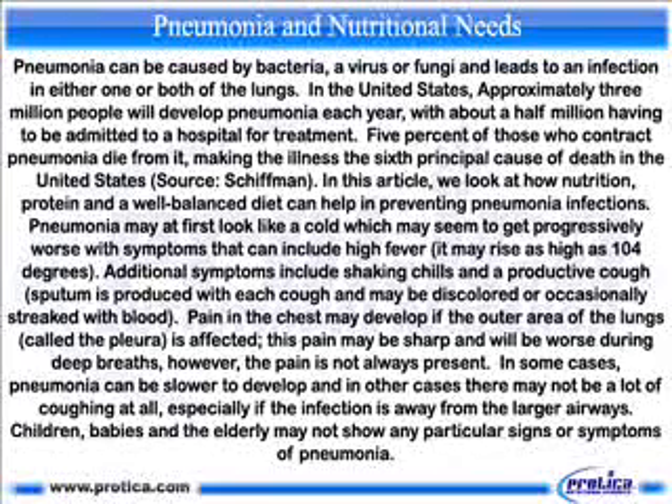Pneumonia may at first look like a cold which may seem to get progressively worse with symptoms that can include high fever — it may rise as high as 104 degrees. Additional symptoms include shaking chills and a productive cough; sputum is produced with each cough and may be discolored or occasionally streaked with blood. Pain in the chest may develop if the outer area of the lungs, called the pleura, is affected.